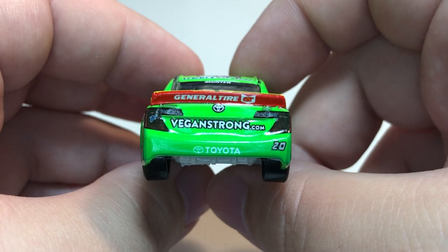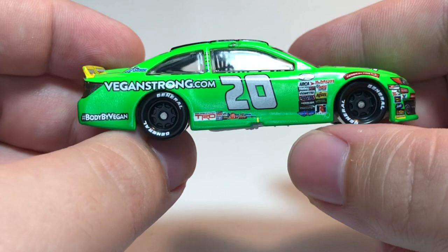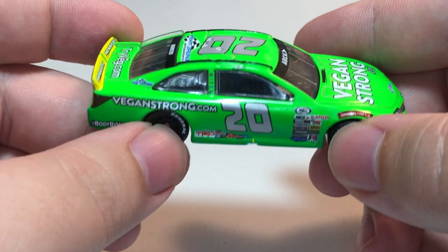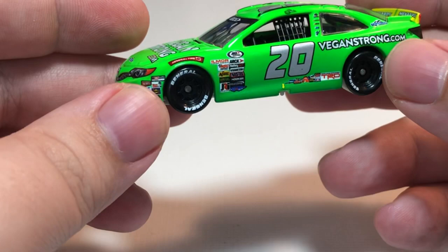The right side of the car is basically the same as the left side with no differences. There are no noticeable paint flaws, quality control problems, or anything with this car, which is always a good thing. Highly recommend picking this up — it's awesome that Lionel Racing is doing ARCA cars once again. Links will be in the description box below.